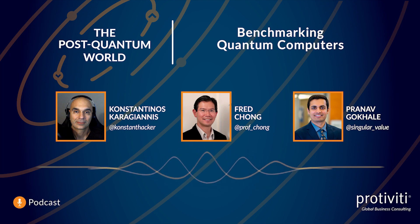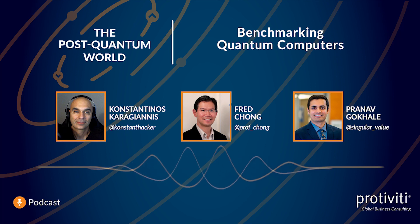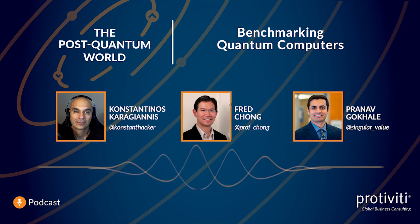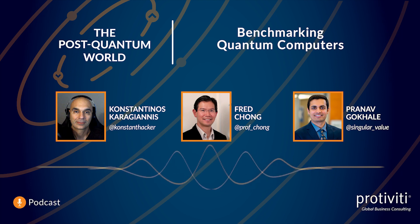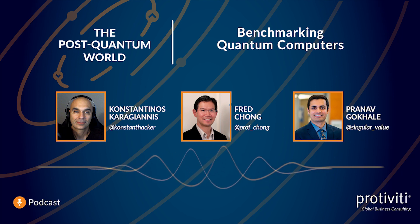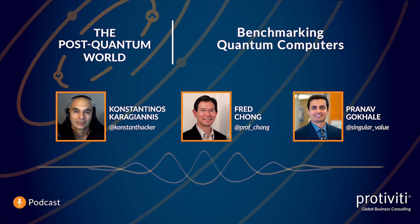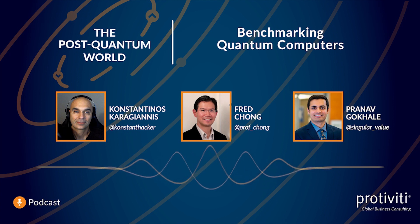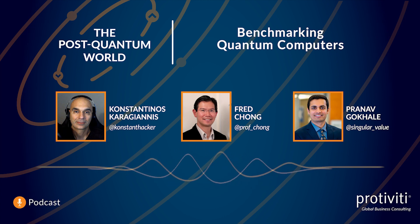I personally would like to see something like this as a living source of information that people can get, because not everyone's going to run these benchmarks. More like, hey, currently these IBM machines score like this, and this is how many qubits there are. Do you envision having access to something like that all the time — a constantly updated, real-time source of those scores?